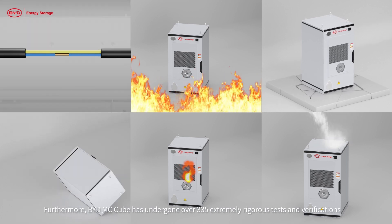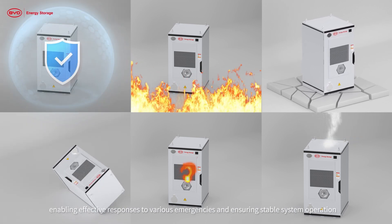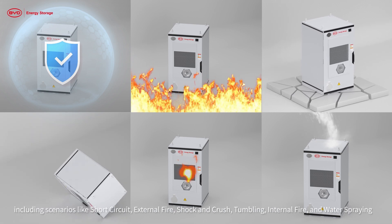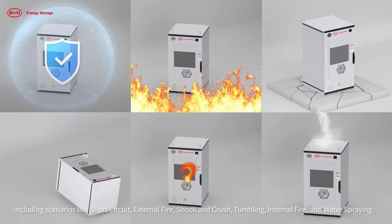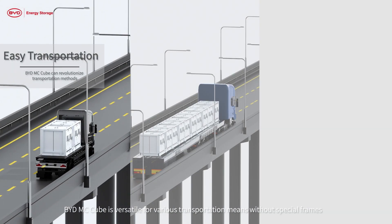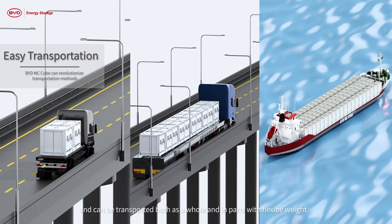Furthermore, BYD MC Cube has undergone over 335 extremely rigorous tests, enabling effective responses to various emergencies and ensuring stable system operation — including scenarios like short circuit, external fire, shock and crush, tumbling, internal fire, and water spraying.